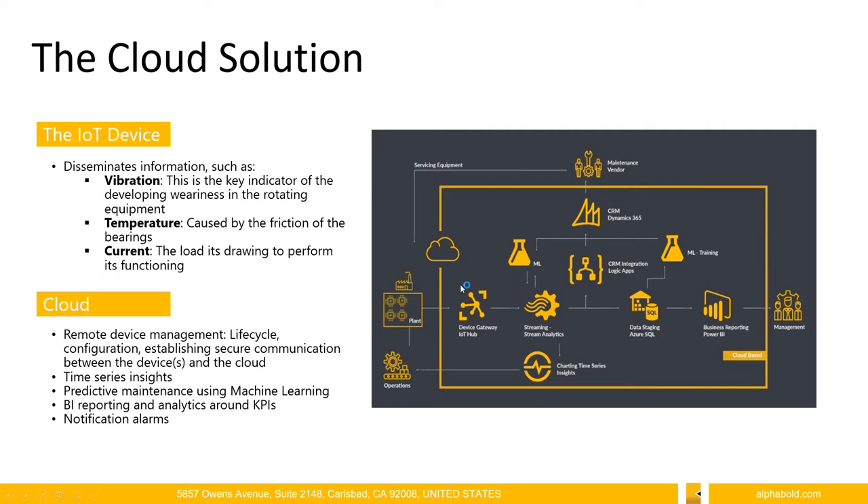In a nutshell, the cloud solution starts from the telemetry disseminated by the IoT sensors — specifically vibration, temperature, and current — which are key indicators for developing weariness in rotating equipment and motors. This information is fed to the solution deployed on the cloud, and different types of applications are used by different personnel who can gain value from the information being processed internally within the platform.